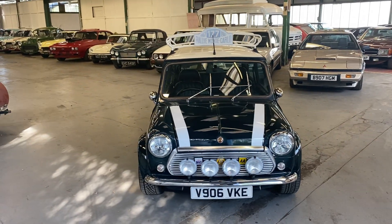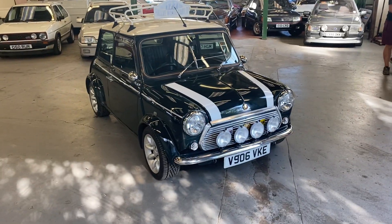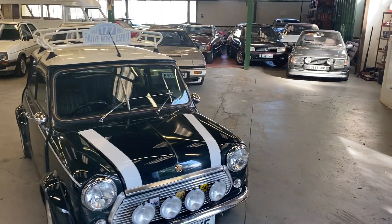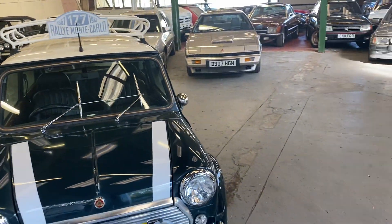1999 Mini 1.3 MPI 40th Anniversary Edition — this one is an automatic and a Japanese import, so it's factory fitted with air conditioning. You've got the Monte Carlo roof rack and Monte Carlo wipers. Pretty little Mini.